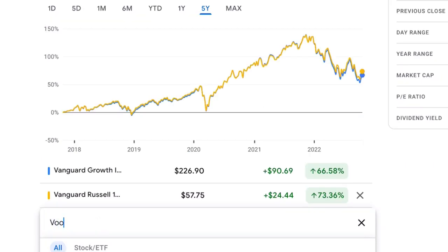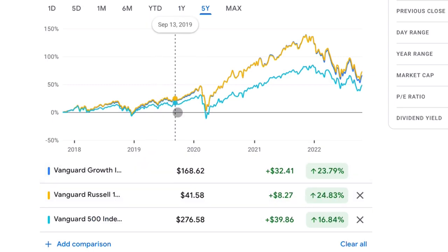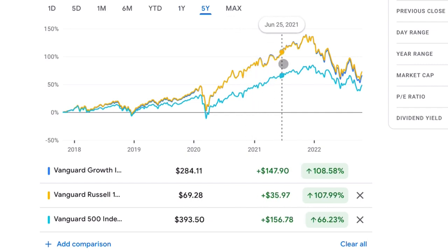I do want to say that long-term over five years, as we can see in this view, both of these funds do outperform the S&P 500. And that is a huge accomplishment in and of itself and proves that Vanguard knows how to make ETFs.